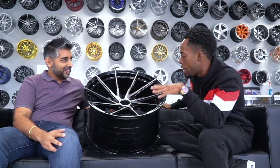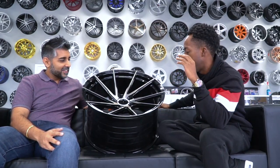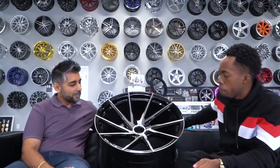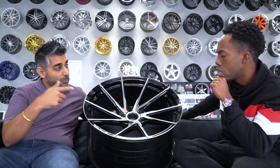My biggest draw to this wheel is the concave factor. I think the style with the vent spoke design is really good on this wheel. Stance and Vertini also make wheels in center lock, don't they?